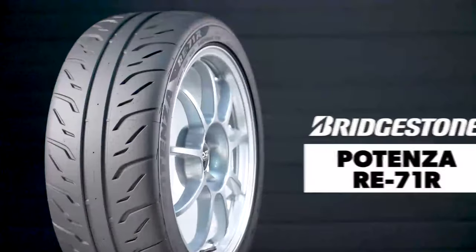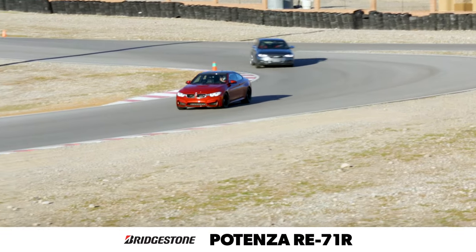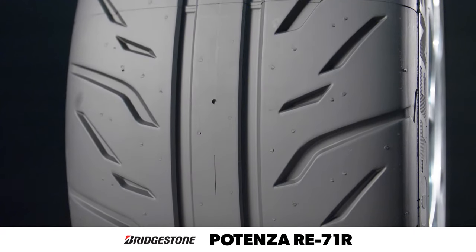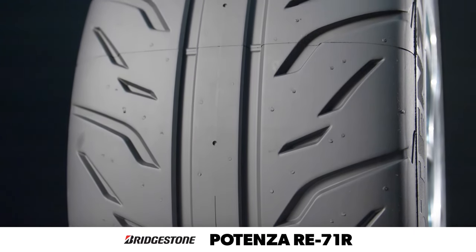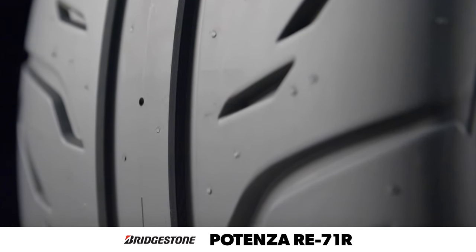The Bridgestone Potenza RE71R is designed to deliver world-class driving precision and race-ready traction and handling in dry to damp conditions. It features massive shoulders and a continuous center rib that provide constant contact with the road for enhanced steering response and cornering stability.